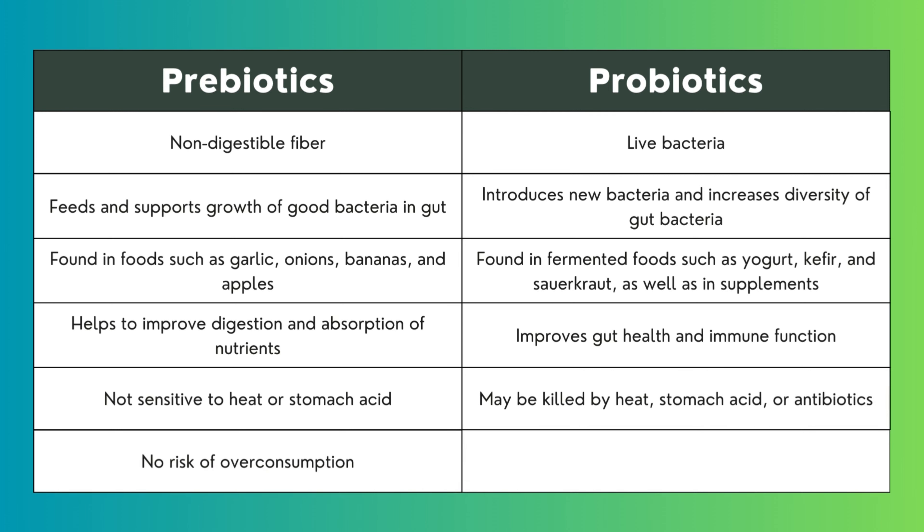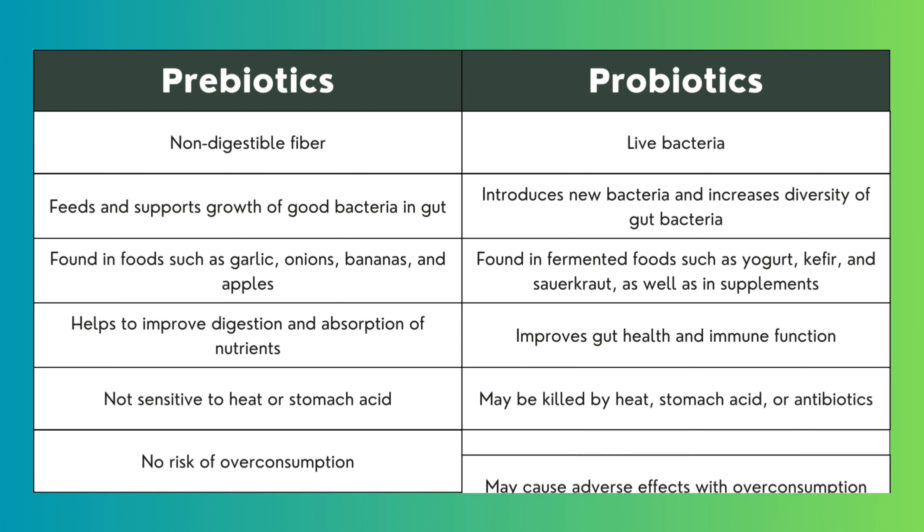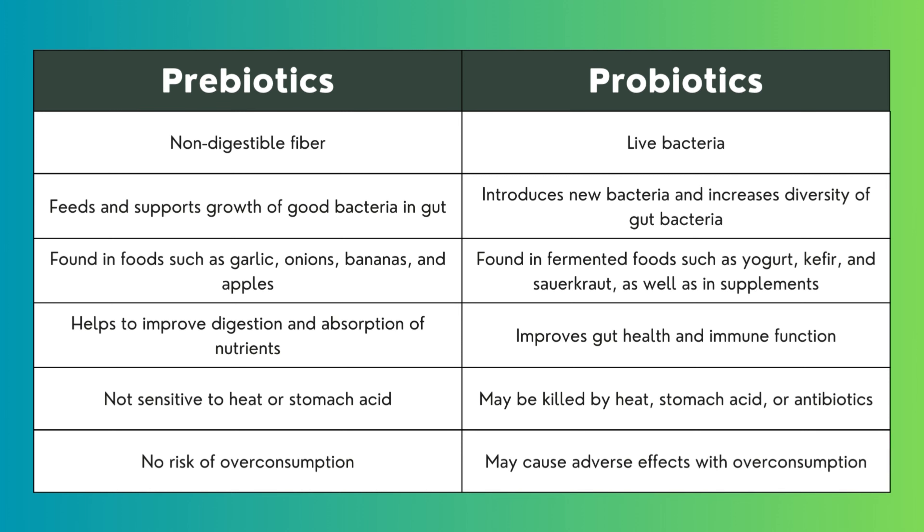Prebiotics typically have little to no risk of overconsumption, depending on your health. Probiotics may cause adverse effects with overconsumption.